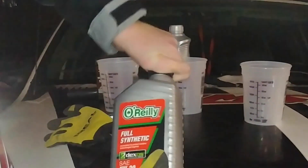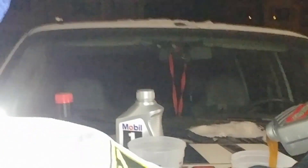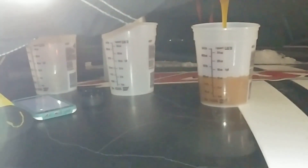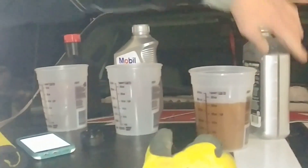I'm going to time approximately how long it takes to get to the 20-ounce mark. All right, we are starting. We're having some technical difficulties with the cold and the camera. To get to 20 ounces it took 52.4 seconds on that one.